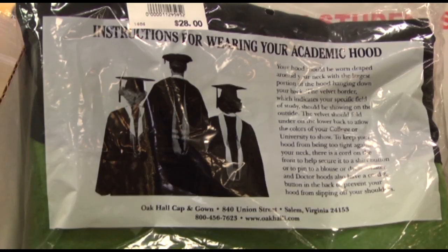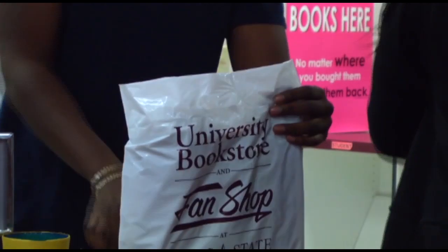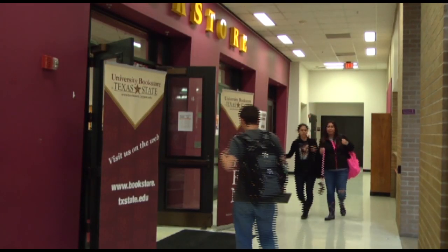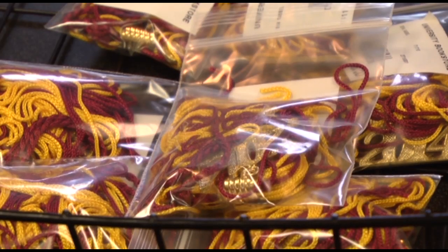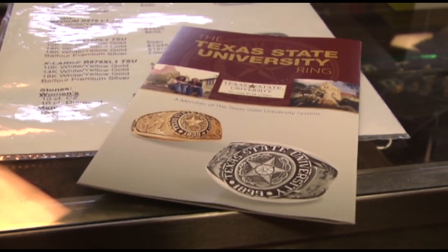If you've applied to graduate and want to walk in the commencement, you'll need to buy a cap and gown. You can find them at the LBJ Student Center in the bookstore for about $30. Other optional purchases include invitations to send your friends and family, class rings, and diploma frames.